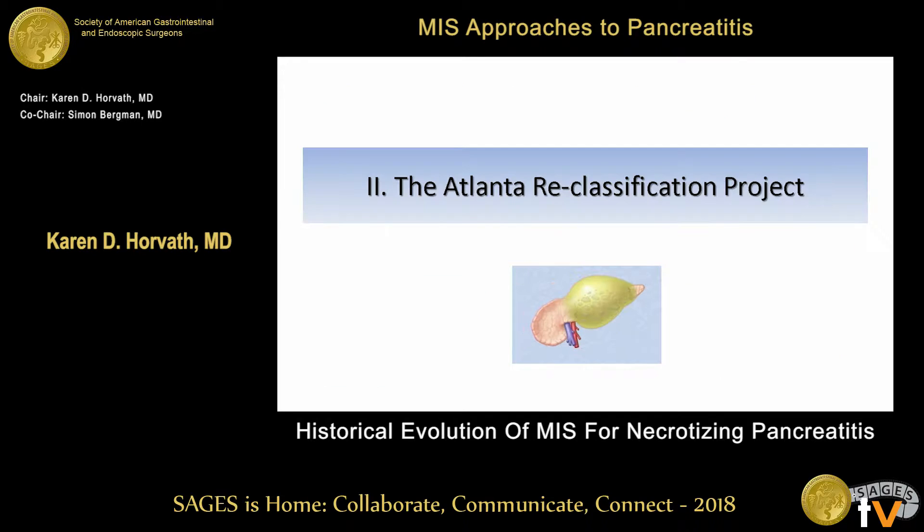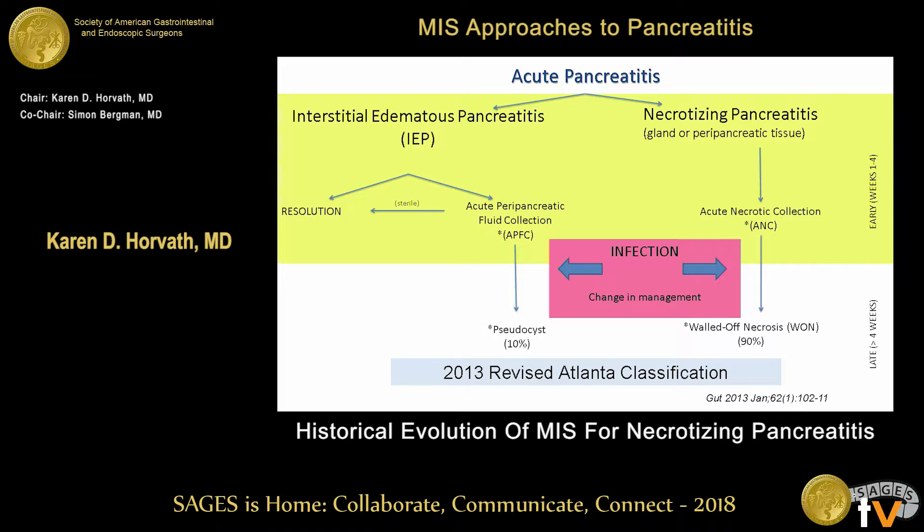Then we get to the Atlanta reclassification process. Over the last 30 years, as we've learned more about this disease, we realized we wanted a better way to classify and discuss it — because every infected patient was called an abscess, and any patient with any collection was called a pseudocyst. With the new Atlanta reclassification, we now know that's not true. About 10% of patients have pseudocysts, but most patients we see actually have necrotizing pancreatitis. In the first four weeks we call this acute necrotic collection, and after four weeks it's called walled-off necrosis.